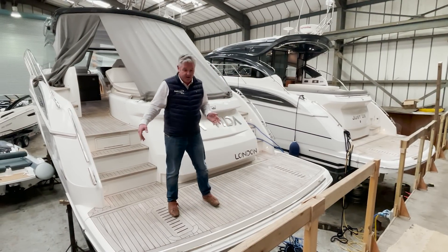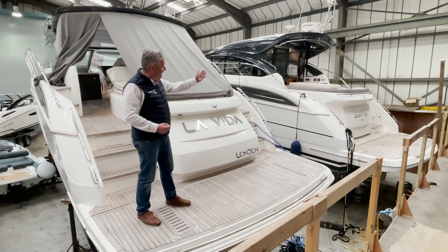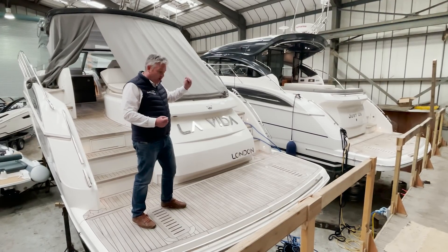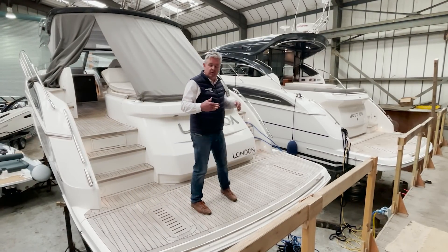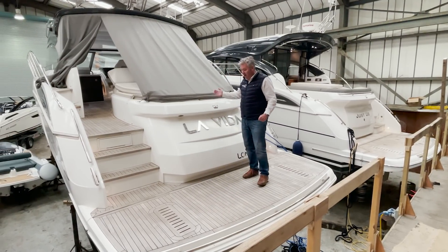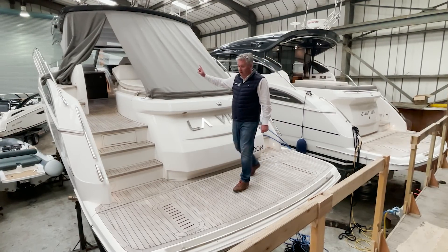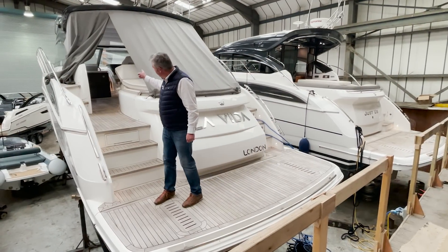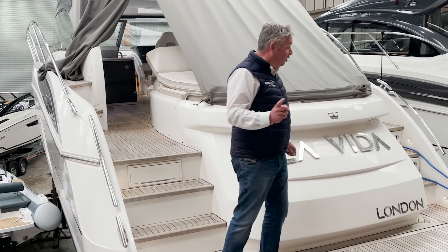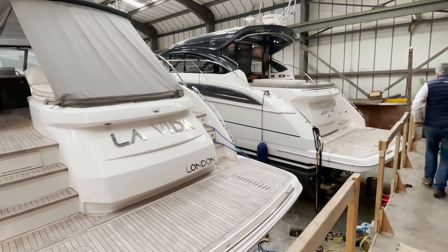We have the garage version and the glass deck version, so I can show you the difference. Just to remind you, the boat I've just been explaining is the open version — we have the garage, the hi-lo, and the sun pad, but no glass doors. As you can see in there, there's no glass doors. Now I'll quickly just jump onto this one and show you the deck version.